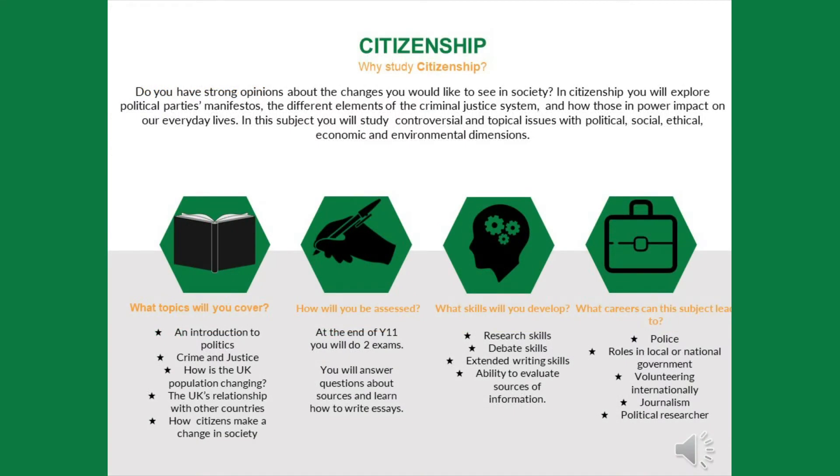One of the courses in this suite is Citizenship Studies. Do you have strong opinions about the changes that you would like to see in society? In Citizenship, you will explore political parties' manifestos, the different elements of the criminal justice system, and how those in power impact on our everyday lives. In this subject you will study controversial and topical issues with political, social, ethical, economic and environmental dimensions.